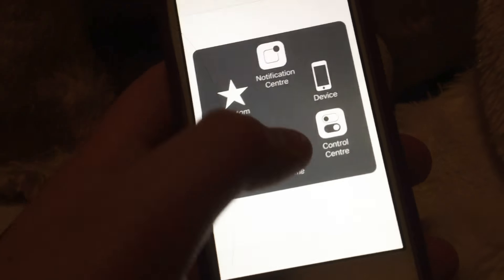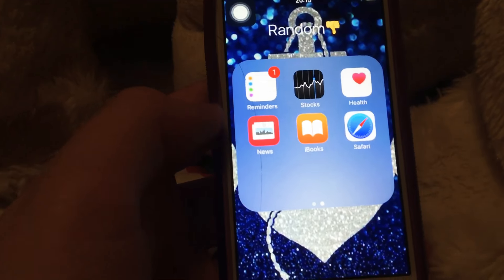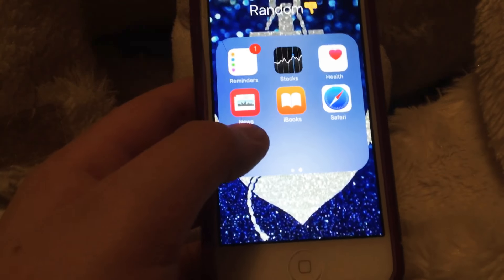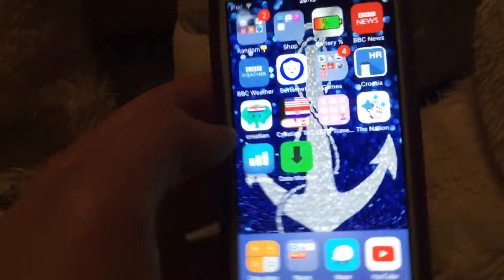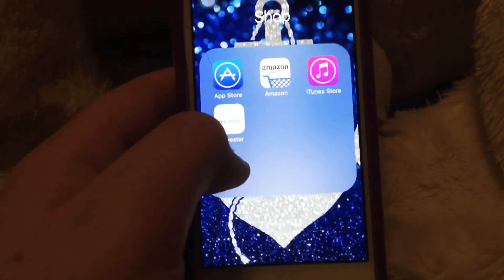Also in Random Junk: Wallet, Notes, Reminders, Stocks, Health, News, iBooks, and Safari. Then my Shop folder which has App Store, Amazon, Item Store, and Harvester.